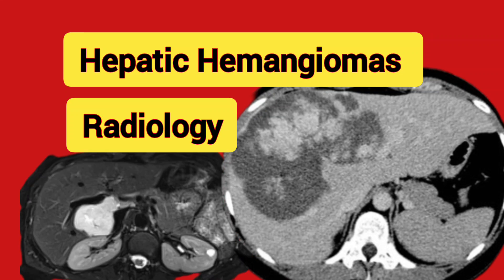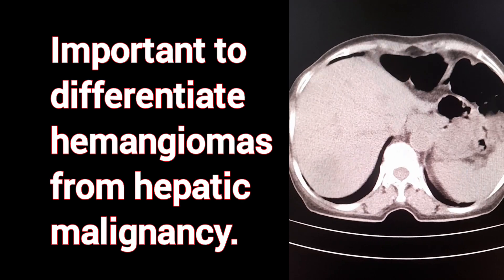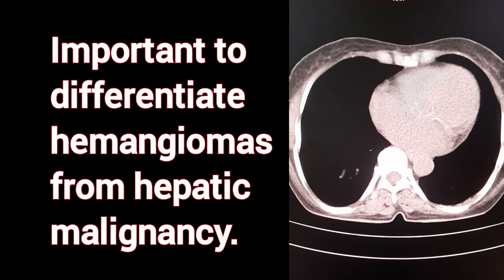Hepatic hemangiomas are the most common benign vascular liver lesions. It is important to differentiate hemangiomas from hepatic malignancy.